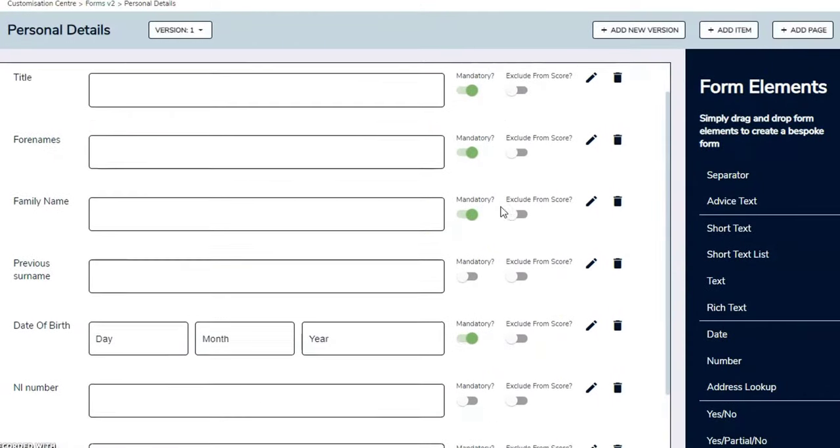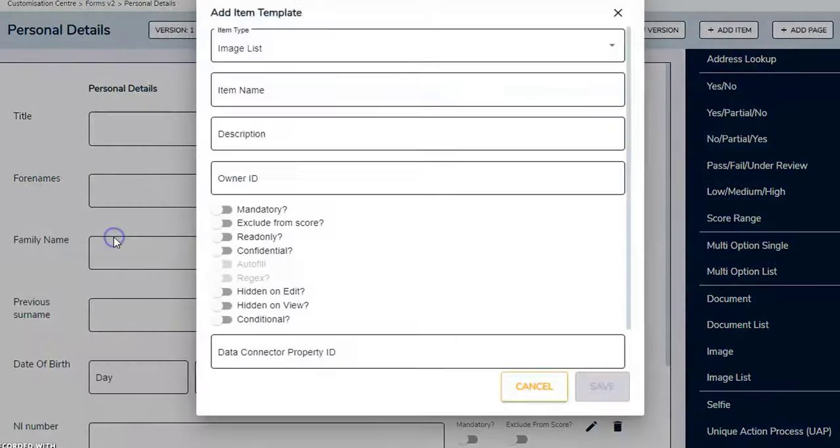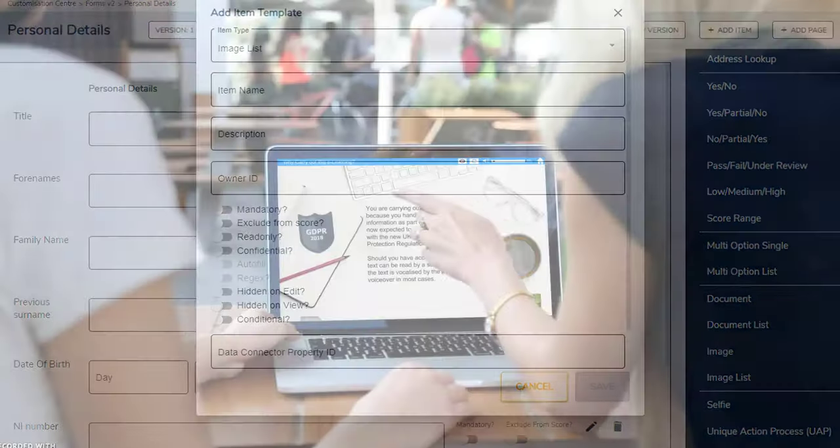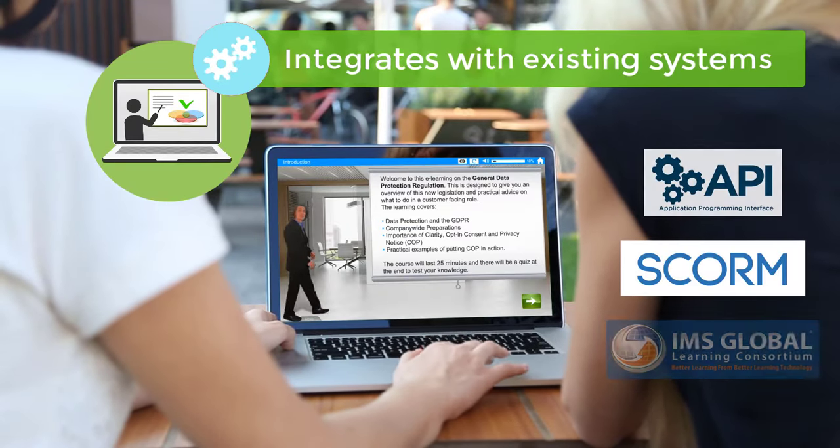Openelms manages the ILR process with form workflow through to the submission, and integrates seamlessly with all your existing systems.